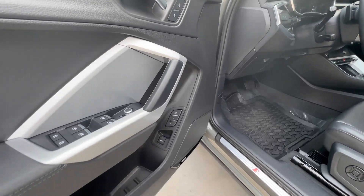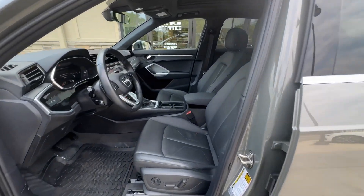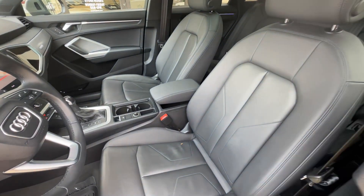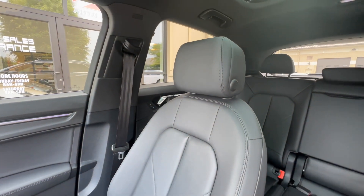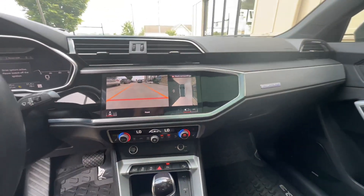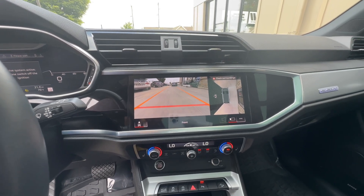There are driver memory settings and a power adjustable driver seat with lumbar support. There's a nice big digital display for the radio, smartphone integration, and navigation.